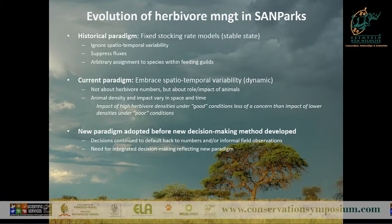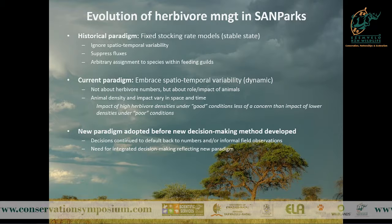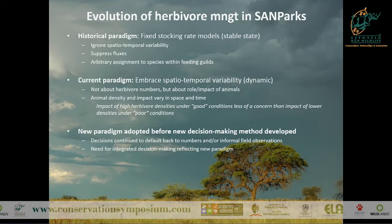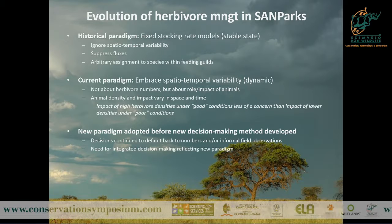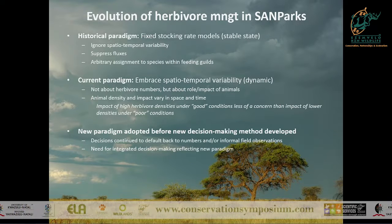You might have certain years that are very green with high rainfall, so you can have high herbivore numbers without a big impact. But in other years, you might have lower animal densities during a drought period when the animals would have moved out of the park. So lower numbers can actually be more detrimental than higher numbers in other years.